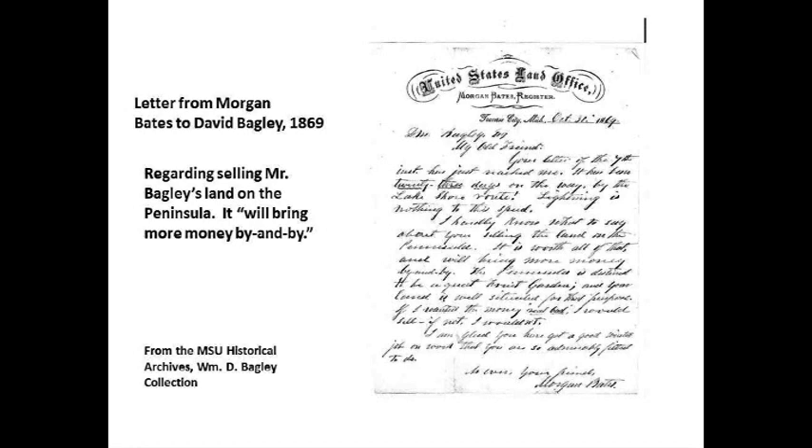Laura discovered a treasure trove of artifacts at MSU in their historical museum. I took a trip down about six weeks ago and went through as many as I could — there's still a lot more. It was a Bagley family collection donated by Ted's great aunt, Mary Rosecrans Bagley. There are all kinds of really interesting letters and information.